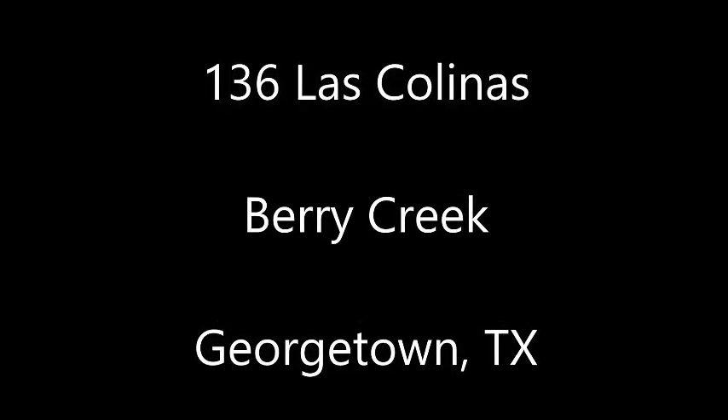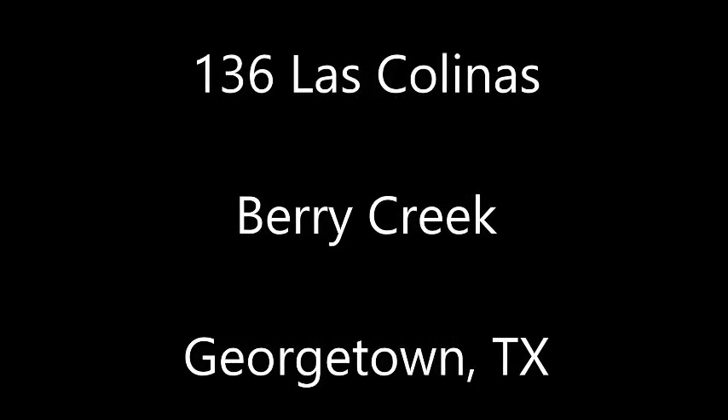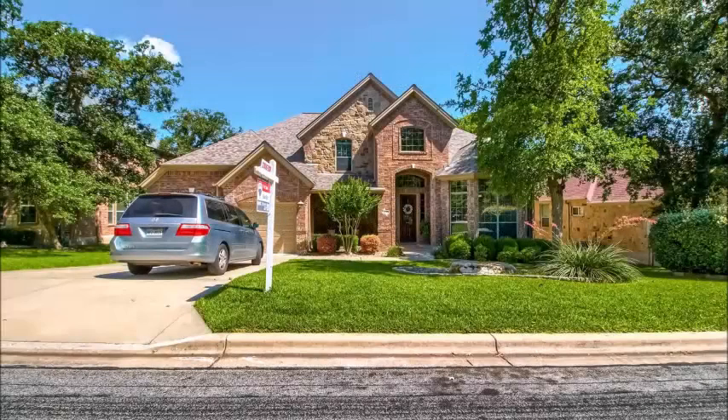Hi, it's Stuart Sutton at RE-MAX ONE. 136 Los Colinas is in Berry Creek Country Club in Georgetown, Texas.